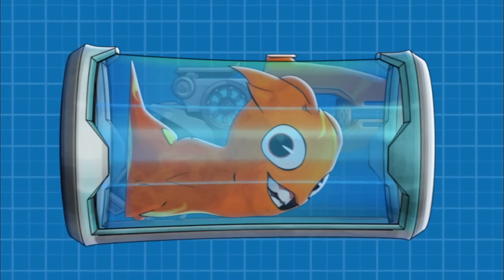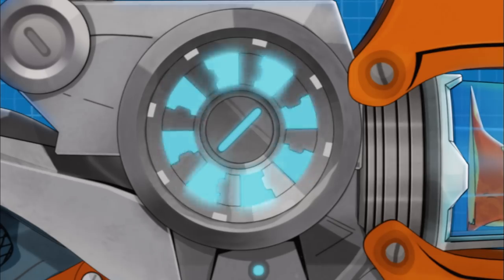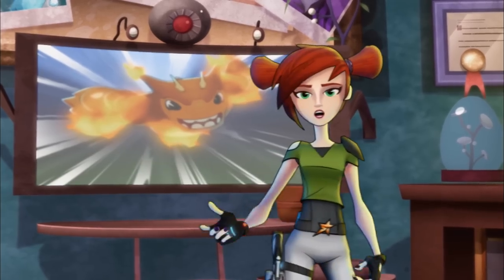In modern blasters, a slug is inserted in the chamber where electromagnets spin the centrifuge until it reaches speed. Pressurized gas ejects the slug out the barrel. But how did slugs reach velocity before there were blasters?